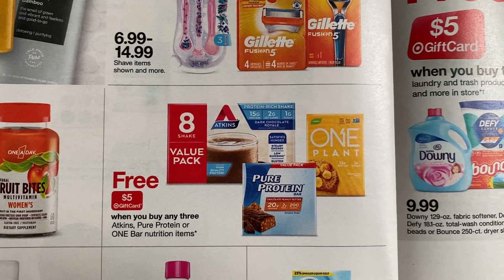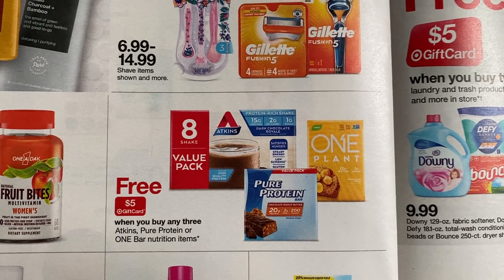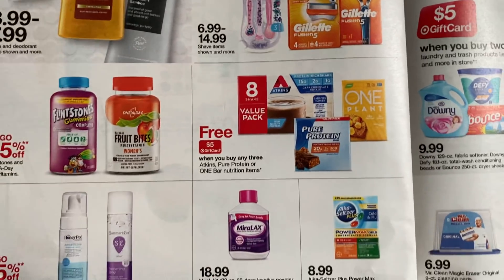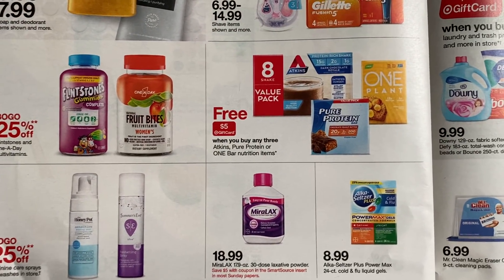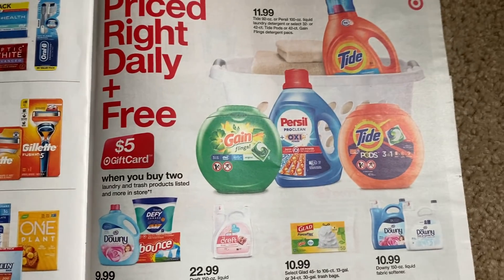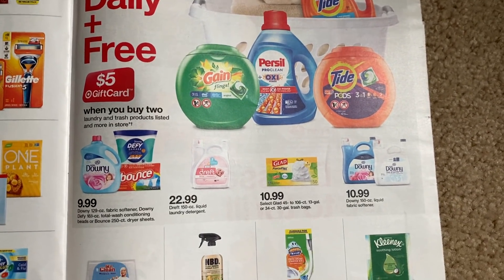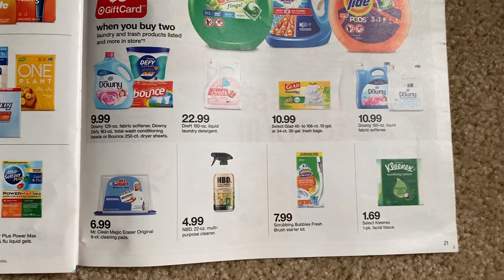This was the deal I was looking at — the Pure Protein. When you buy any three, you get a $5 Target gift card. We'll have to see if there are any deals on those Pure Protein bars — they're kind of decent in price so it might not be super cheap. Buy two, get a $5 Target gift card on Tide. We've got some Trash Bags, Draft, Downy — a couple of products there.